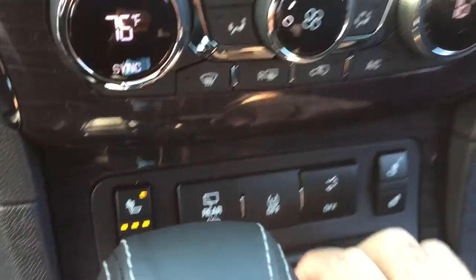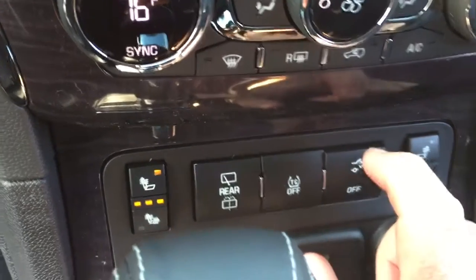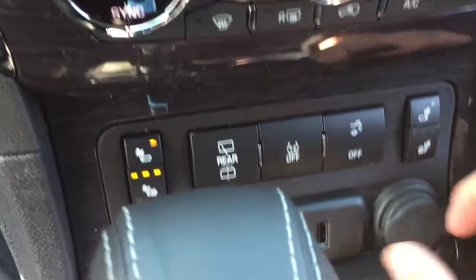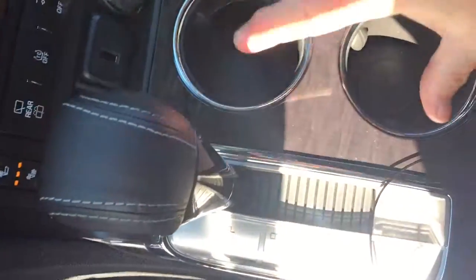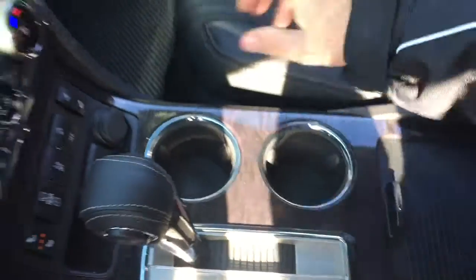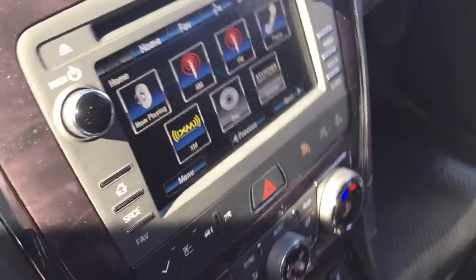Heated seats on both driver and passenger side, rear wipers, traction control, and a tray with an interior liftgate release. There's 12-volt power, a USB port, a leather-wrapped gear shifter, a pair of cupholders, and beautiful wood grain trim. We also have a full-color rear backup camera with trajectory lines and ultrasonic parking sensors.